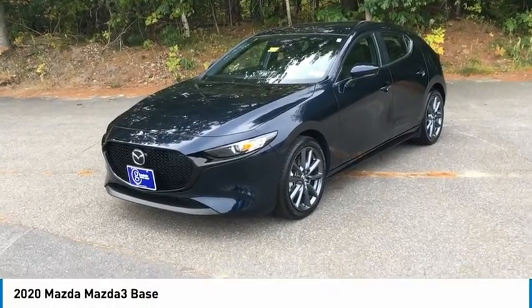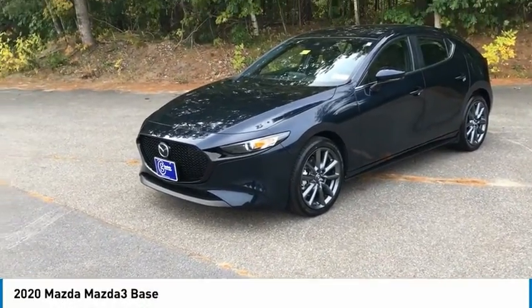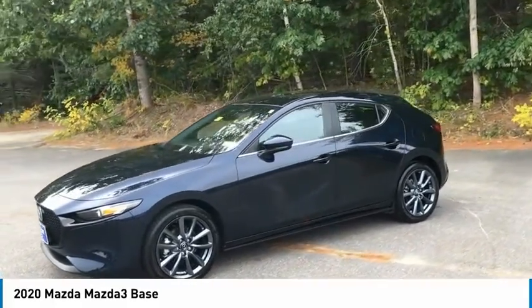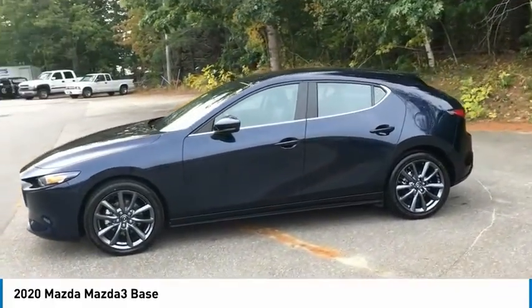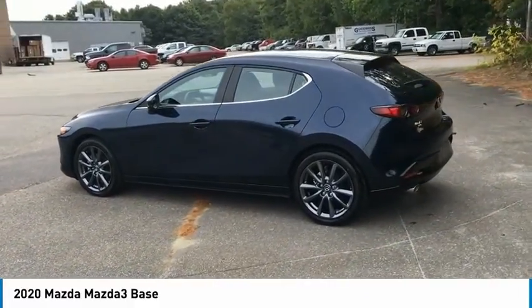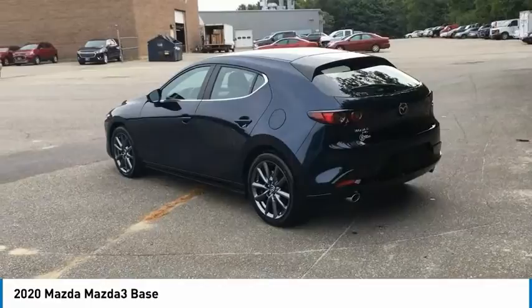Make a great choice today with the 2020 Mazda 3. The Mazda 3 meets your vehicle wants and needs — powerful and economical, technologically savvy, and boasting top safety features. The Mazda 3 is the total package.